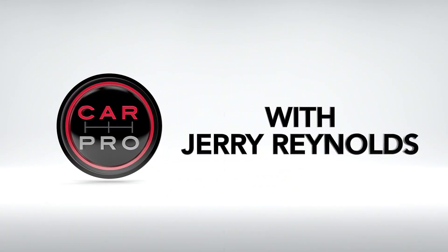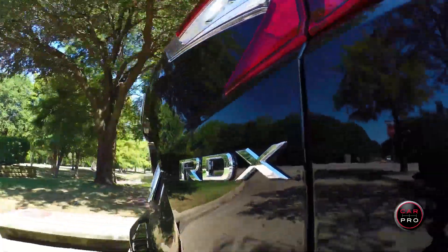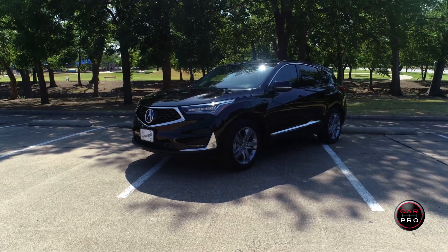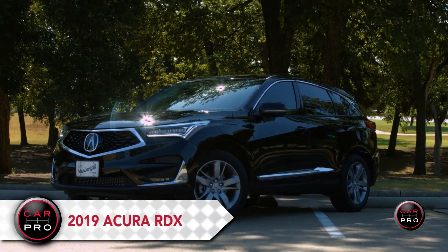CarPro Test Drive with Jerry Reynolds. This week I present to you the all-new, much-sought-after 2019 Acura RDX.